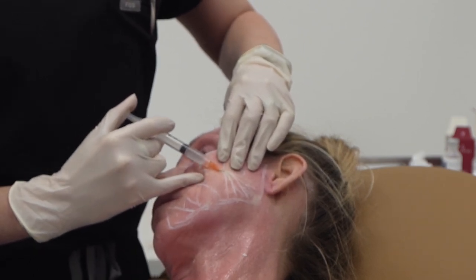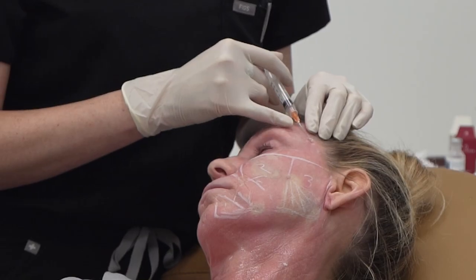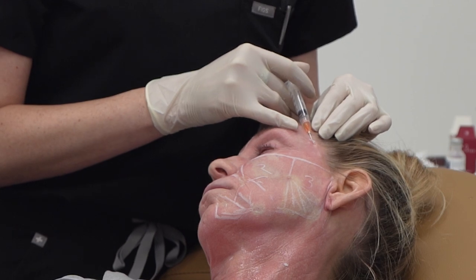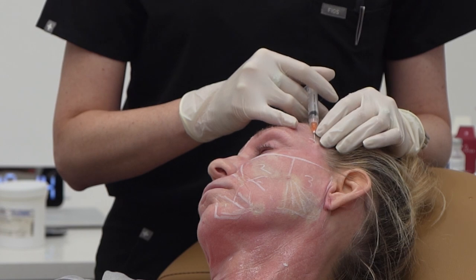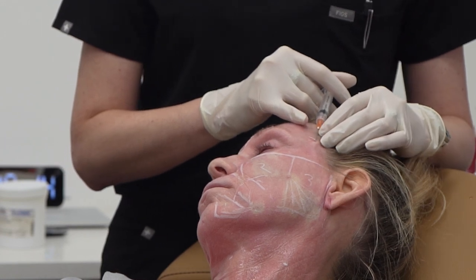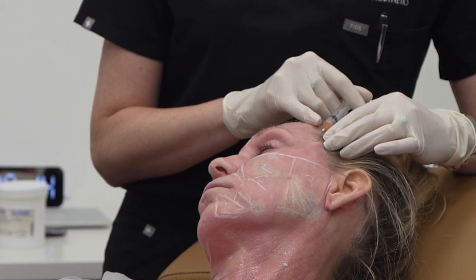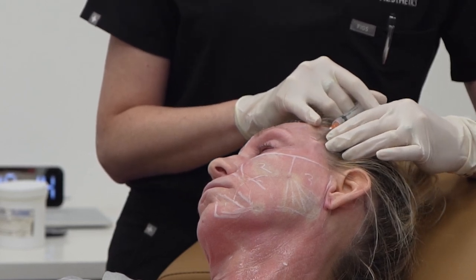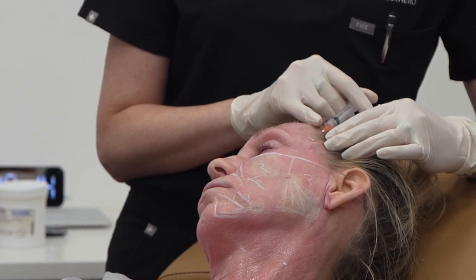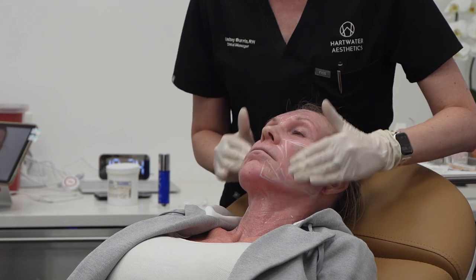The beauty of Sculptra is that we build our own collagen, so it really just brings us back to looking the way we're used to seeing ourselves look. Instead of having that drawn out tired look, it's a refreshed, healthy glow. And then a good massage and we're done.